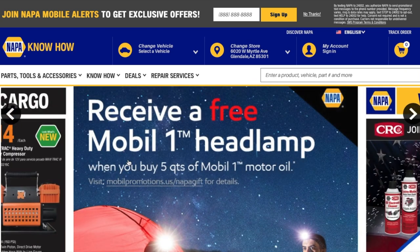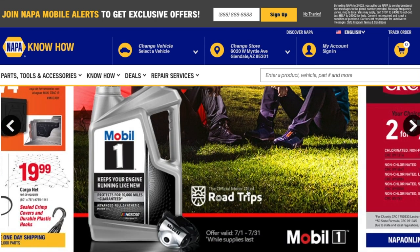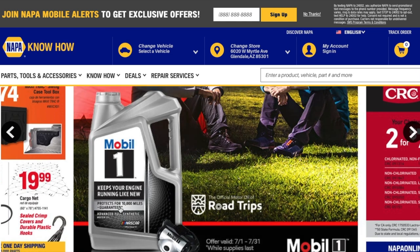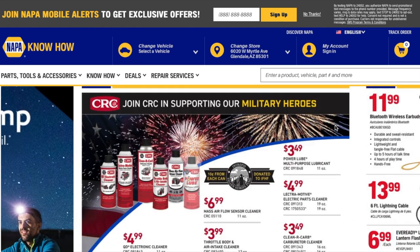Circling back — you can receive a free Mobile 1 headlamp when you buy five quarts of Mobile 1 motor oil. My truck requires full synthetic, so this is a deal I'd use. The Mobile 1 offer is valid through July 31st while supplies last, so if you want one, go get it.